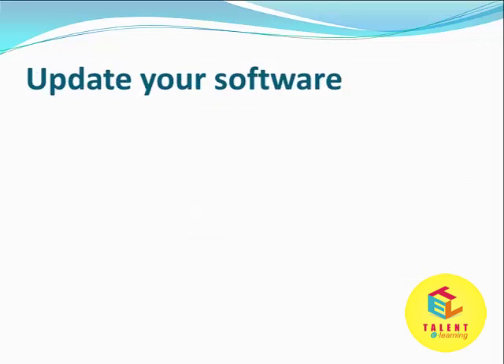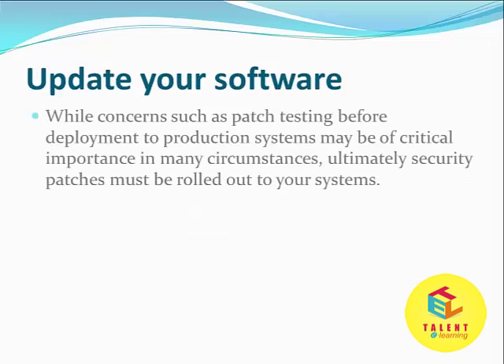Update your software. While concerns such as patch testing before deployment to production systems may be of critical importance in many circumstances, ultimately security patches must be rolled out to your systems.